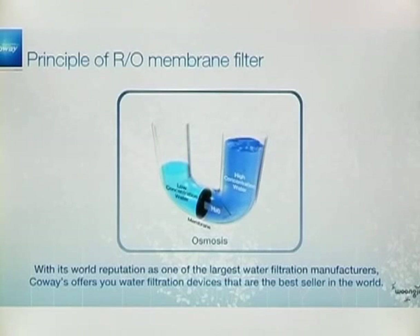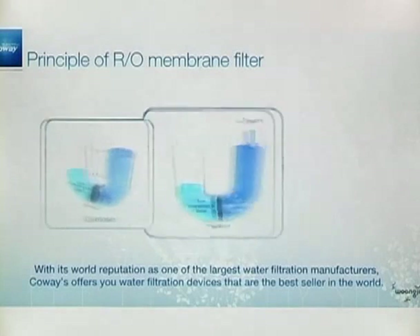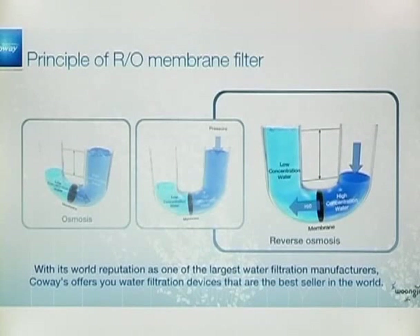The reverse osmosis process uses water pressure to push tap water through a special semi-permeable membrane. In this sophisticated process, the H2O molecules are separated from the contaminants in your tap water. Then the H2O molecules go back through the semi-permeable membrane and are stored in the reservoir with filtered water.